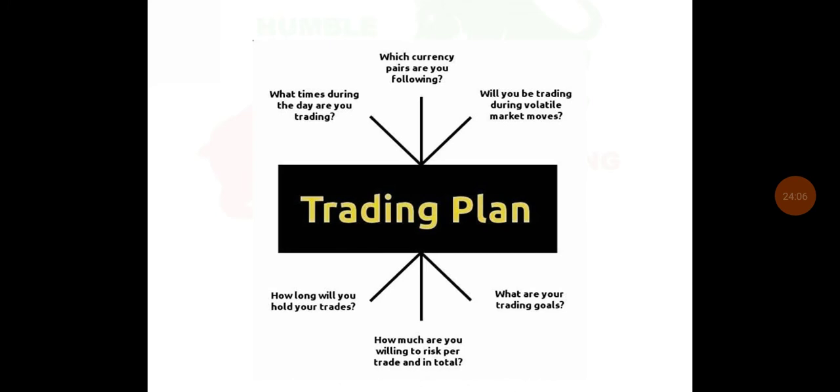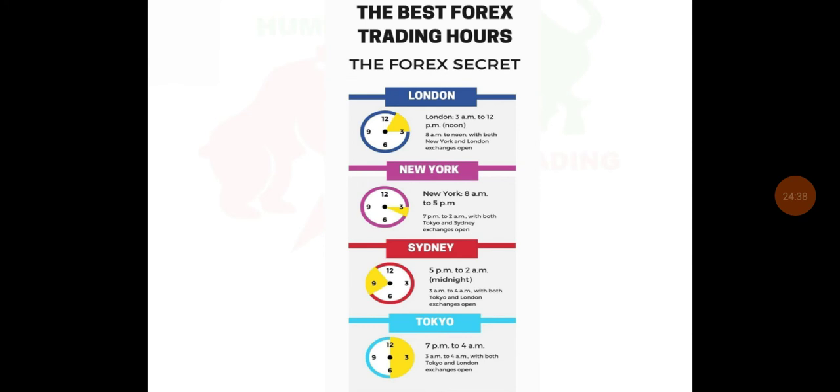As a trader, you must have a trading plan. Ask yourself: which currency pair are you following? Will you be trading during volatile market moves? Will you focus more on fundamentals or technicals? What are your trading goals? How much are you willing to risk per trade? How long will you hold your trades — long term or short term? What time during the day are you trading? The best Forex trading hours include the London, New York, Sydney, and Tokyo sessions. You must understand what time to analyze the market and open or close your trades.